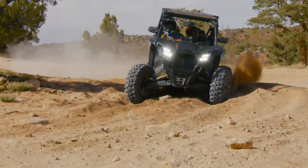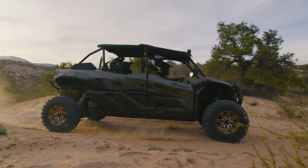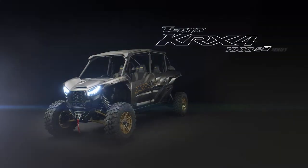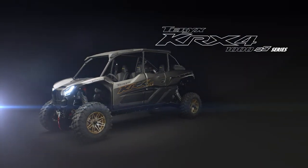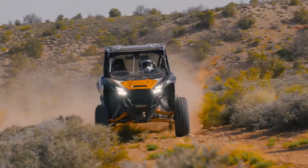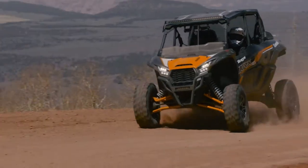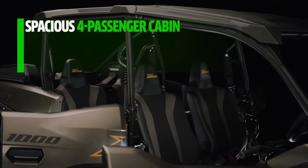Grab the crew and share the adventure with the all-new 2023 Terex KRX-4 1000 ES and Terex KRX-4 1000 ES Special Edition side-by-sides. Confidently tackle the most challenging trails with next-level capability in the most comfortable four-passenger side-by-side on the market. We've turned up the adventure with these exciting models.